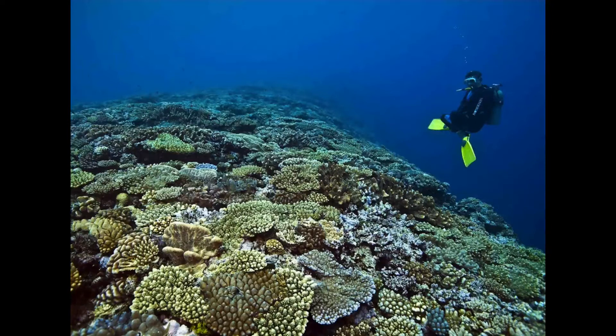So this is not a photograph of me, but I certainly know this feeling. When I dive on the Great Barrier Reef, there is such a sense of peace and tranquility and a sense of connection with nature. It is one of the most amazing experiences I've ever had anywhere in the world.